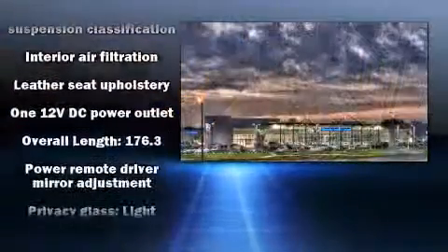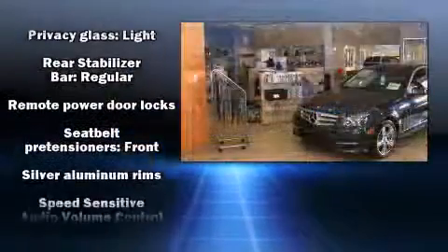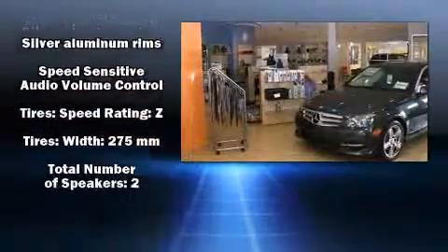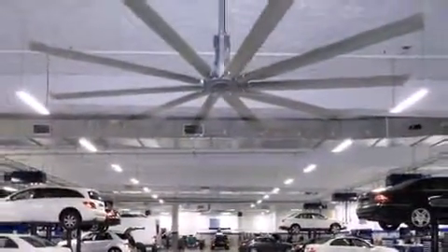Safety equipment has been integrated throughout, including dual front impact airbags, integrated rollover protection, traction control, a security system, and four-wheel disc brakes with ABS.